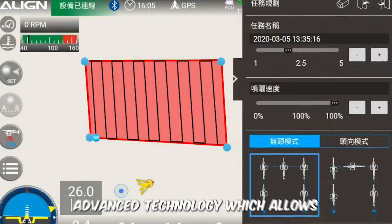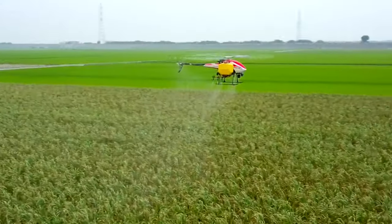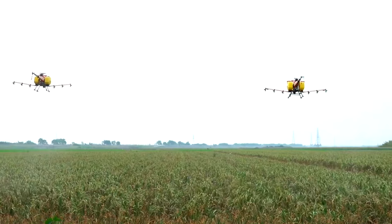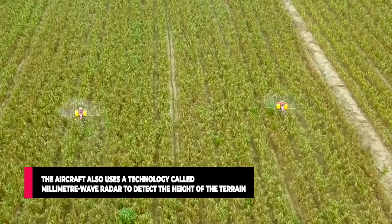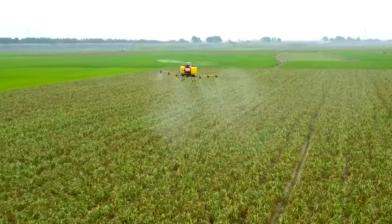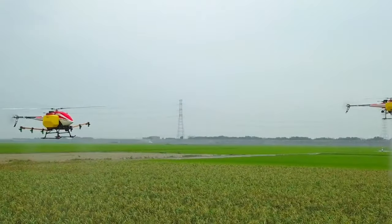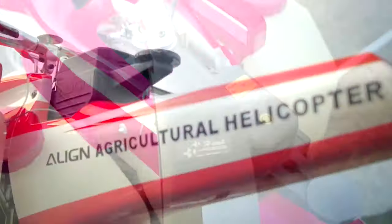The agri-copter utilizes advanced technology for planning and integrating flight routes for automated navigation. During flight, if the machine encounters an obstacle such as trees or buildings, the system immediately sounds an alarm and applies the brakes to prevent collision. It also uses millimeter wave radar to detect terrain height, allowing the helicopter to adjust its altitude over high ground to maintain a consistent flying distance. The E-1 Plus helps save time, resources, and manpower, and keeps humans safe from chemicals.